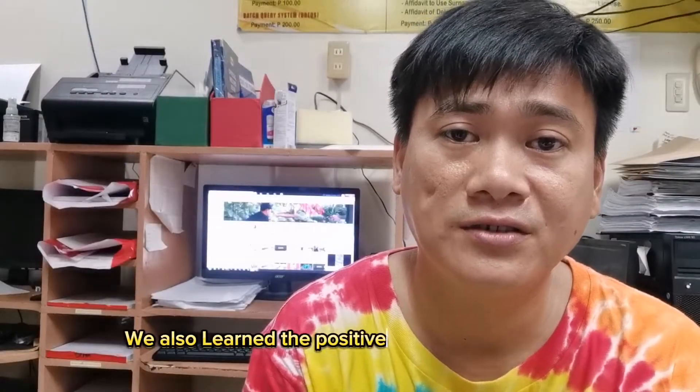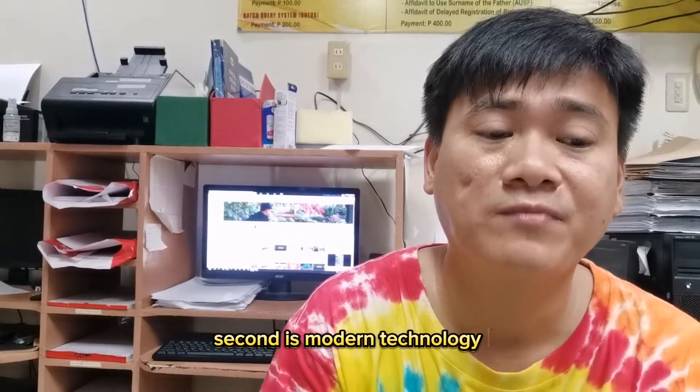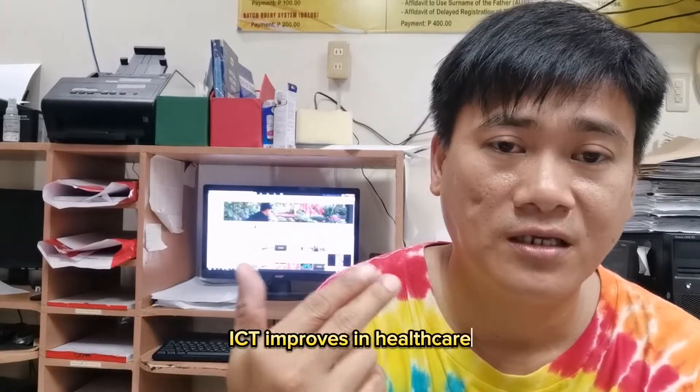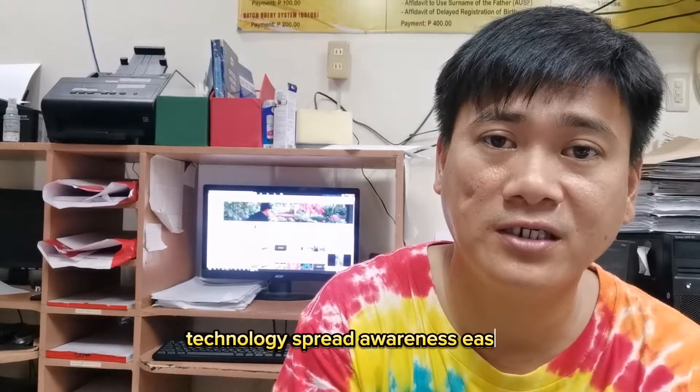We also learned about the positive and negative impacts of ICT in our society. The positive impacts include: ICT improves connectivity and communication, since modern technology made our society more efficient; ICT has improved the learning process in education; ICT improves healthcare; ICT helps in transportation; modern technology is changing agriculture; and technology helps spread awareness widely.